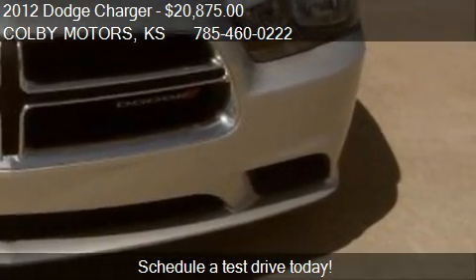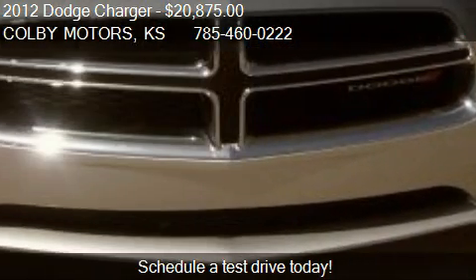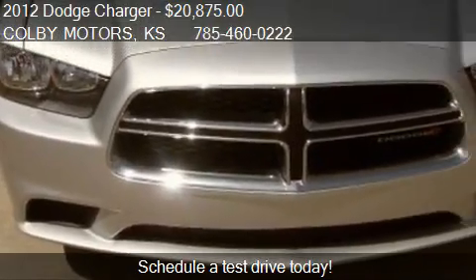This 2012 Dodge Charger has just over 29,736 miles.